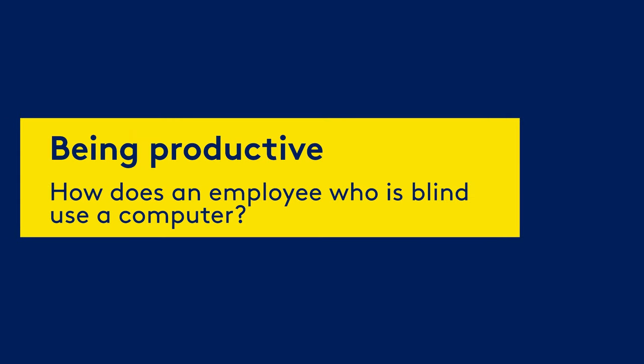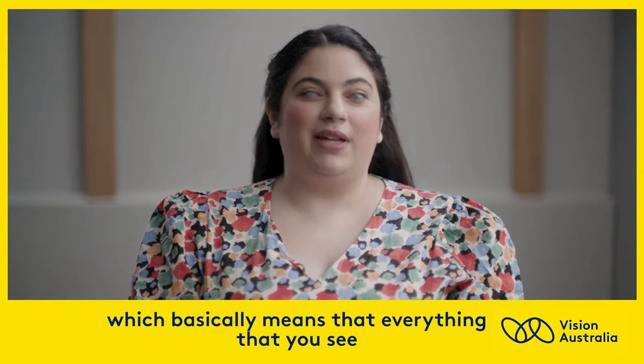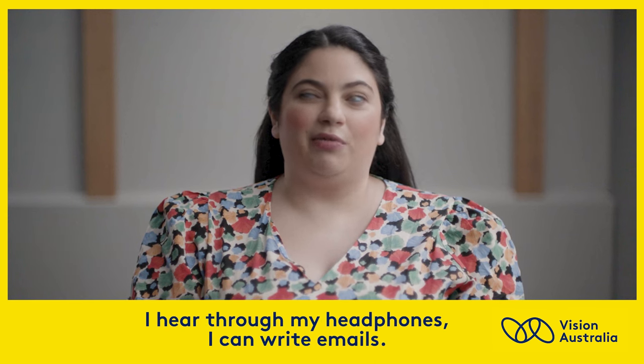Being productive. How does an employee who is blind use a computer? I use text-to-speech software, which basically means that everything that you see as text on your computer screen, I hear through my headphones.